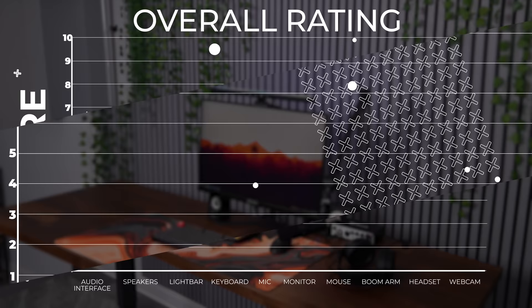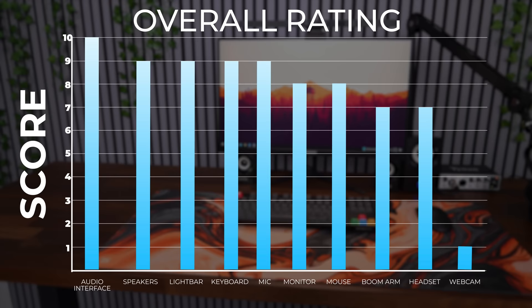So here's my overall rating for the entire setup. As always, if you guys see anything you like, I'll have a link down below. If you guys are enjoying the Temu videos, let me know by tossing a like before you head out. Thank you so much for watching, and I'll see you guys very soon in the next one.